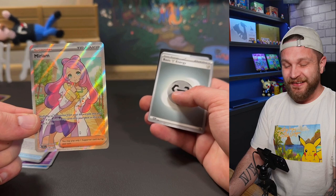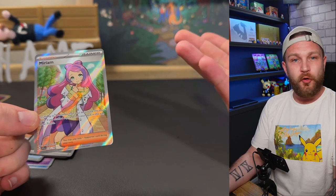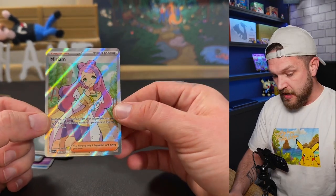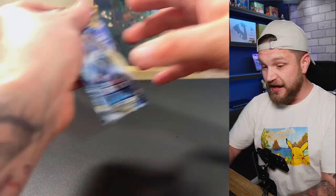Let's go — no way, Miriam full art! Obviously not the Special Illustration Rare, but I've now pulled both Miriams from the set, which are two of the bigger cards. Not a lot of value in them but still awesome — we'll take that. Silver Tempest next — I kind of expected to pull absolutely nothing from all of these packs, but so far so good.